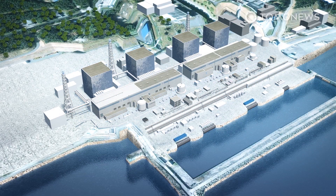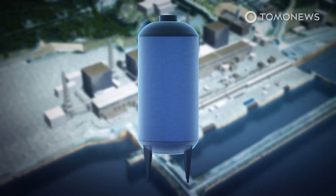TEPCO found the leaks in late 2019 after noticing a reduction in coolant liquids in its tanks. The company estimates it has lost a total of 20 cubic meters of coolant due to the leak.